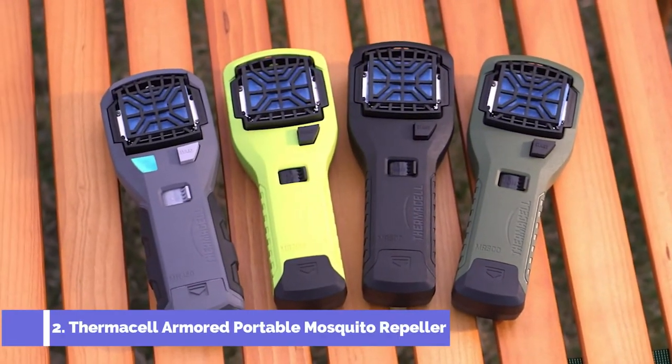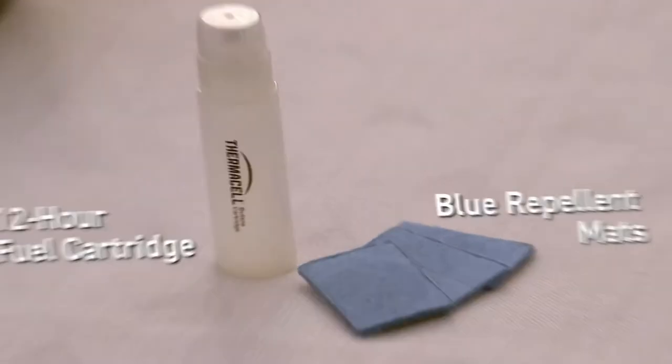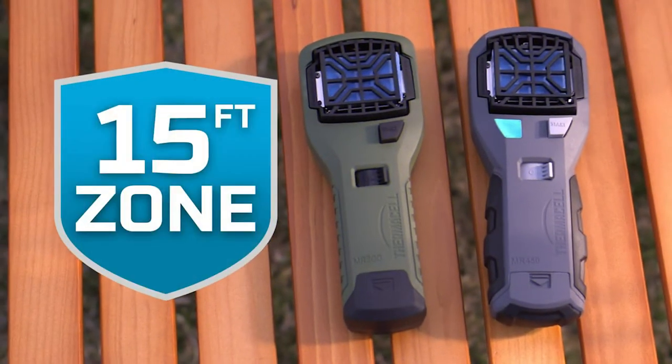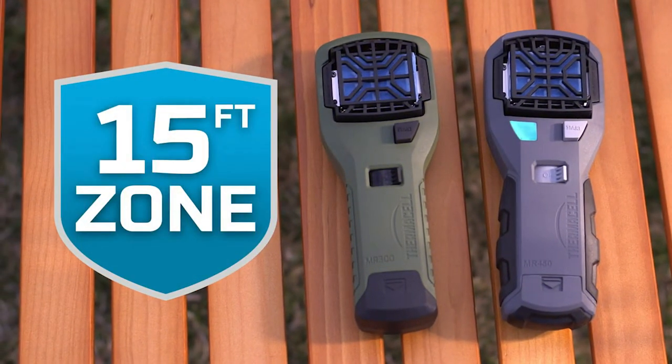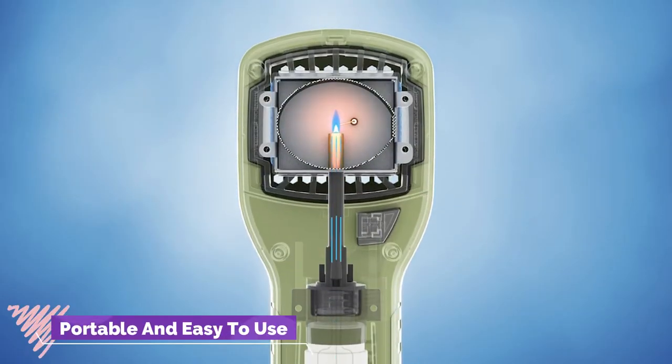The second product is a must-have device in your home and at your workplace: the Thermacell Armored portable mosquito repeller. It gives you 15-foot area protection with no spray, scent, or mess. It is portable and easy to use, and the product comes in black color.